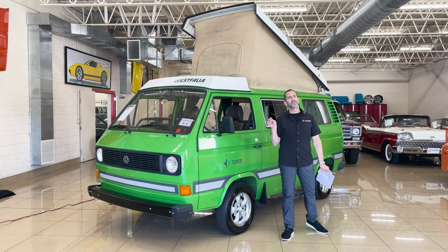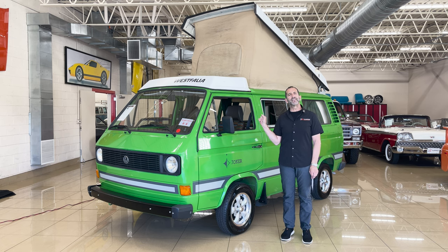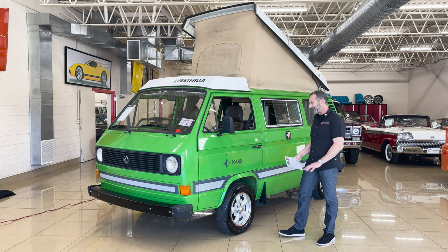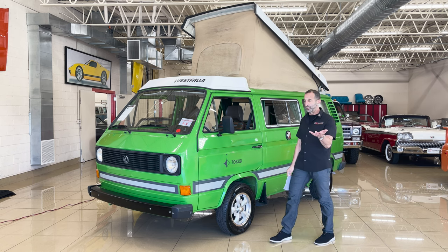If you found somebody to help you restore one that you found, it'd be $75,000 for them to do all the work plus the cost of the vehicle and three years to get it done. Why go through all that? Here, we're ready to roll. This Joker green paint, also called Sassy Grass, is fabulous. The quality of the paint is super nice.